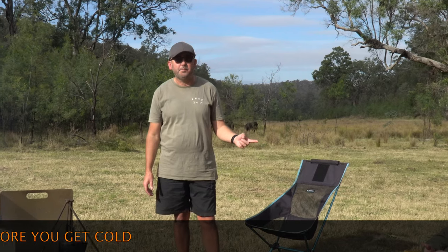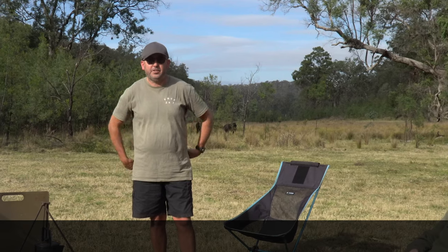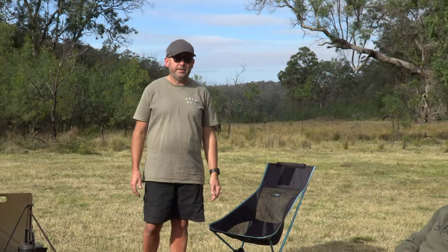Natasha's been wearing a Nike blanket as a cape this weekend, and she sits on it too, so she has a blanket behind her. Sitting in front of the fire like that is keeping her really warm.